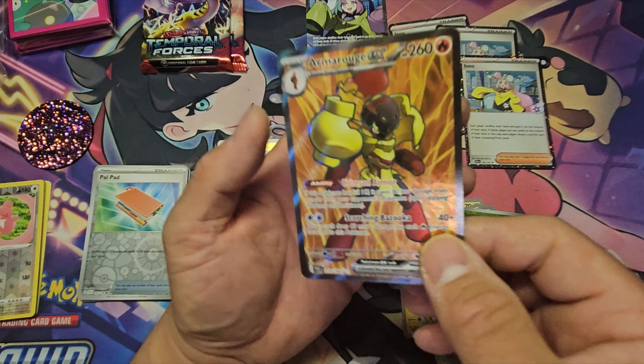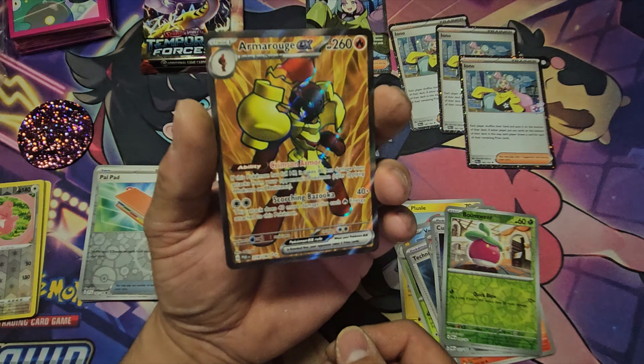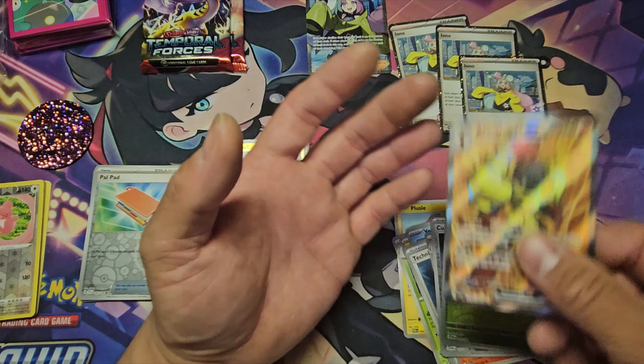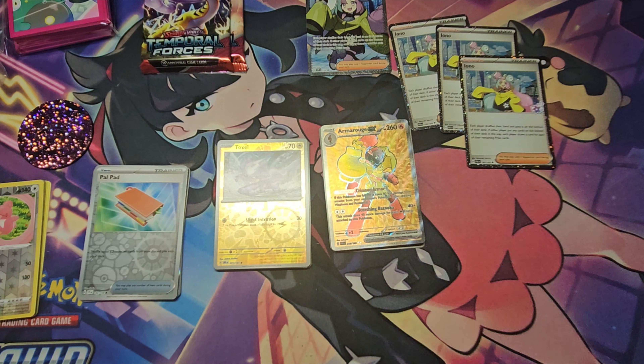We got an Iron Valiant ex — it basically looks like Mega Man, right? Armor rogue, Mega Man basically. I'll take it! That's our first hit right there.